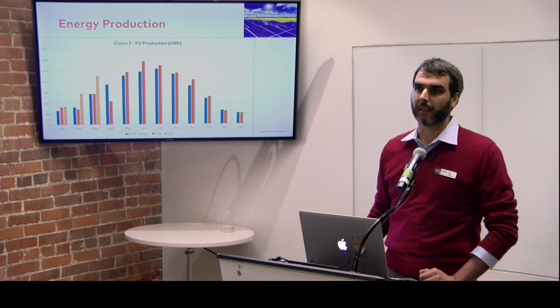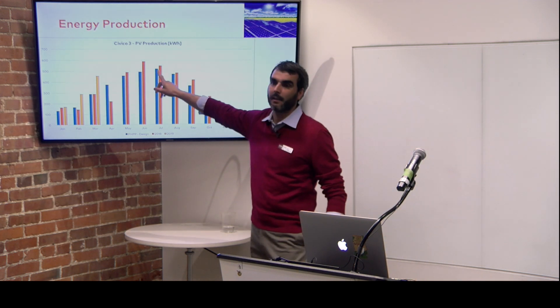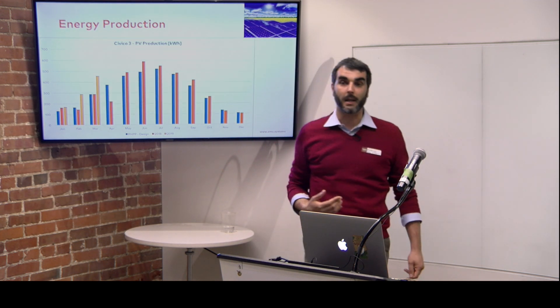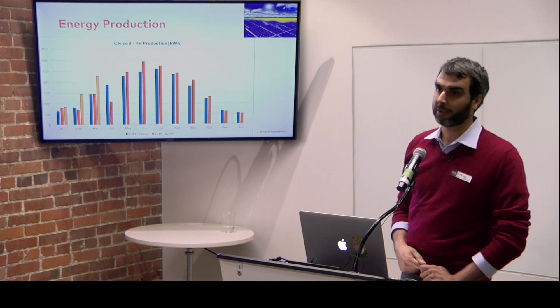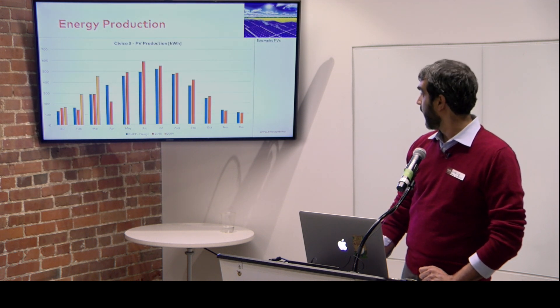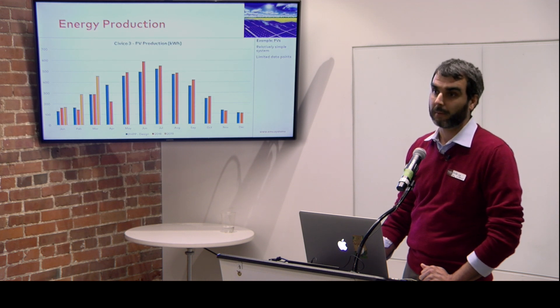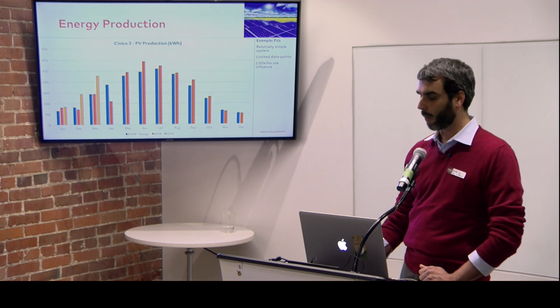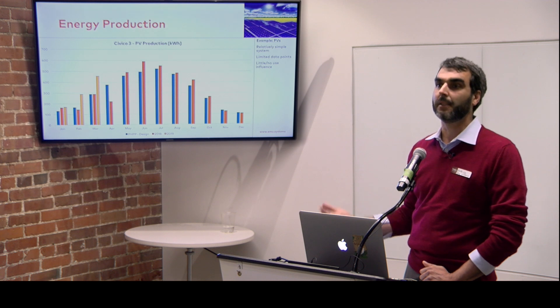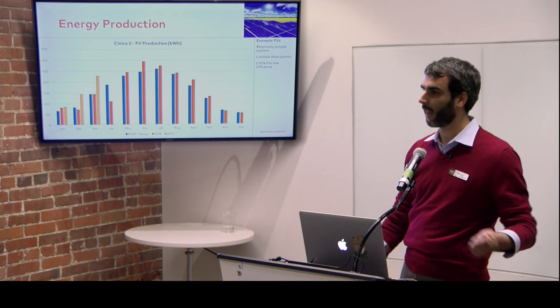Jumping to energy production — renewables. This is data collected from a PV field in a passive house back home. The blue columns show design-expected values produced by month; the dark orange shows 2019 production. PV is a relatively simple system — you look at very limited data points, basically production only, with little or no influence from users. When you have this kind of system, it's much easier to collect data and compare it with design expectations because it's a very simple data stream.